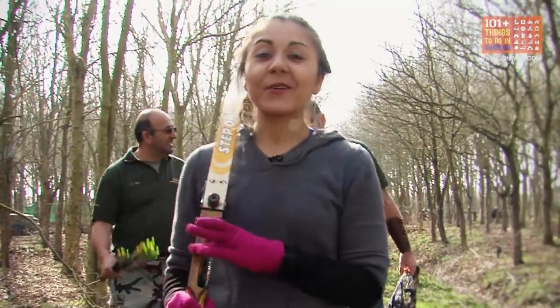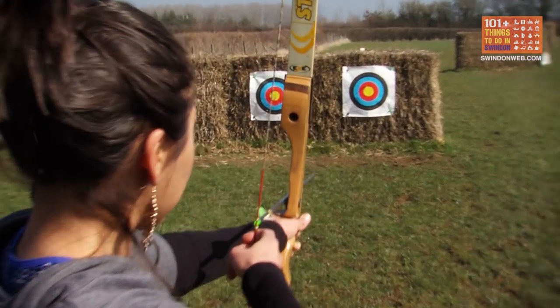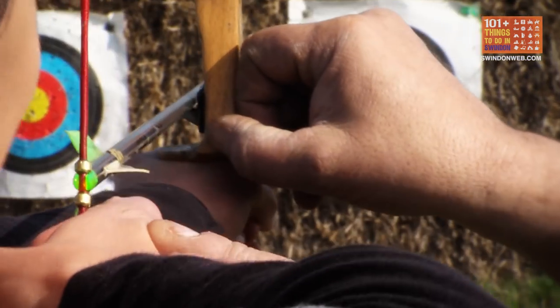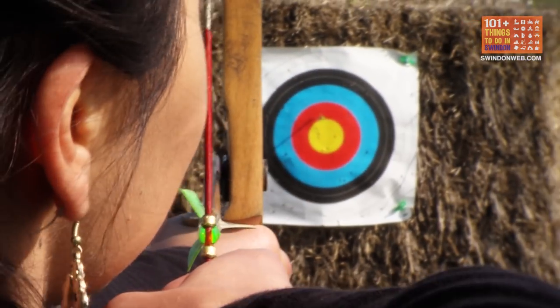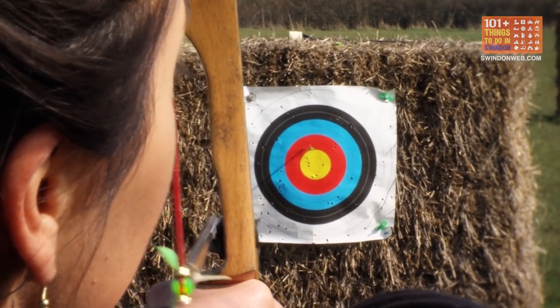I've just had a go at target archery and field archery and I'm starting to get the hang of it now, but make sure you come down because there are loads of different things to try and different bows. The recurve is this one, which is the beginner's bow — it's really great for beginners, but not just beginners. If you're a pro, just turn up and shoot.